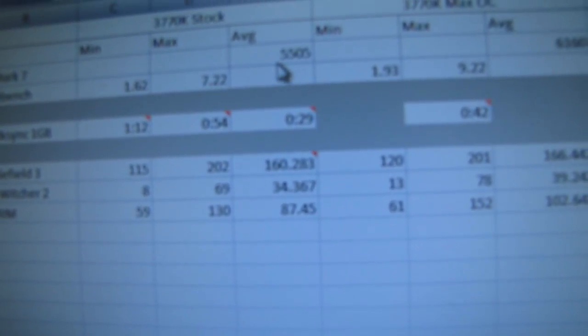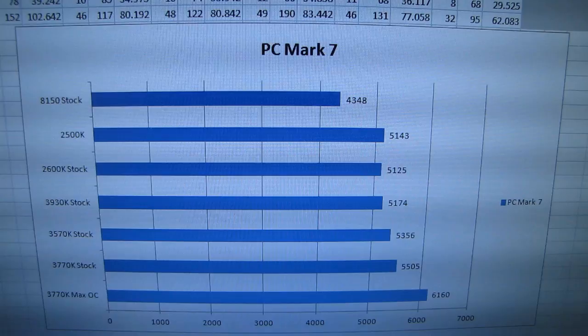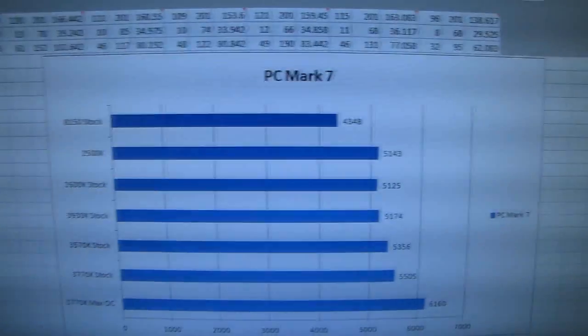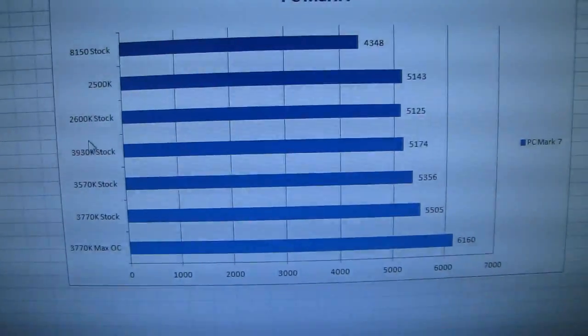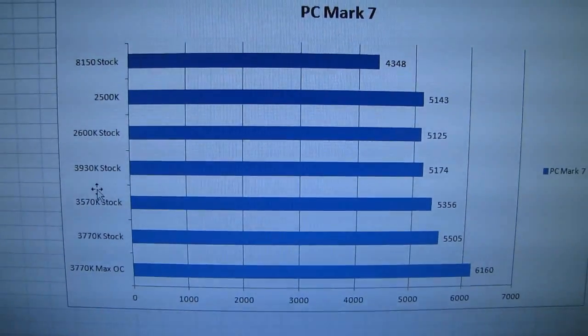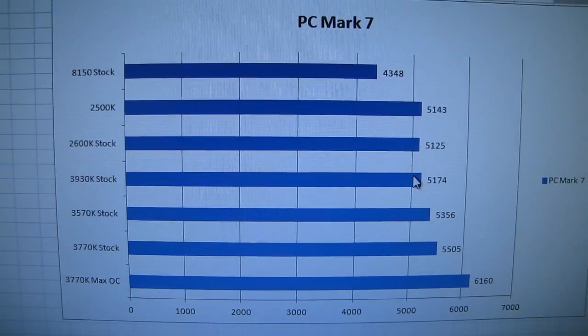In PC Mark 7, we can see that the max overclocked 3770K scores very well. Interestingly, this benchmark doesn't benefit as much from multiple cores as you might expect. So our eight-core processor, the FX 8150 from AMD, as well as our six-core processor, the 3930K, don't actually do that well.